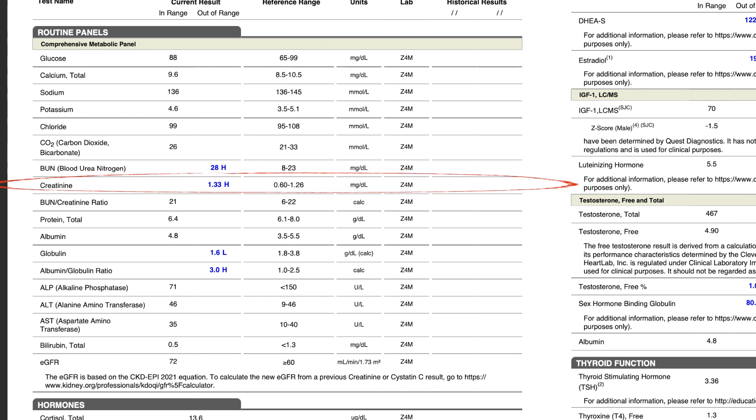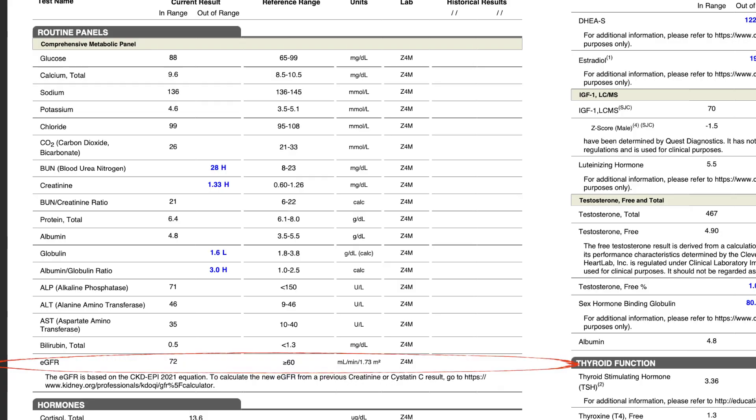Creatinine is also high — I take creatine at five grams every single day, which can cause that. It's just barely outside the range, so I'm not going to lose sleep over it. Globulin is also a little low, which could be lifestyle related — something I'm going to keep an eye on. But other than that, the comprehensive metabolic panel looks pretty good.